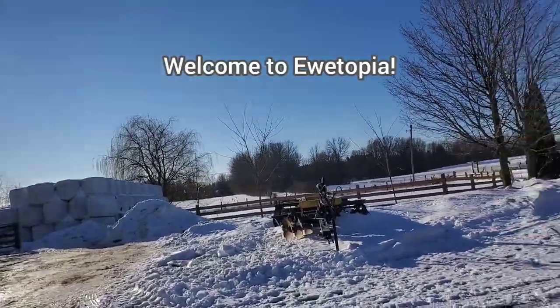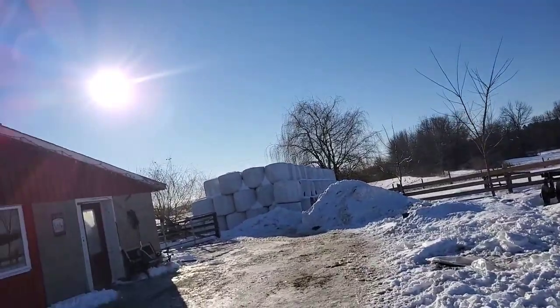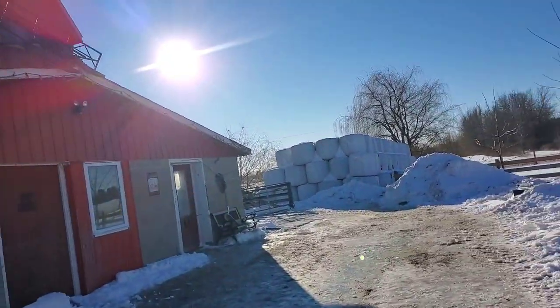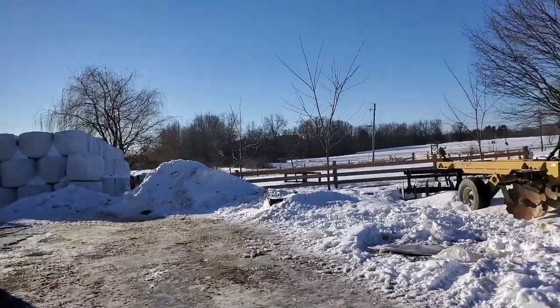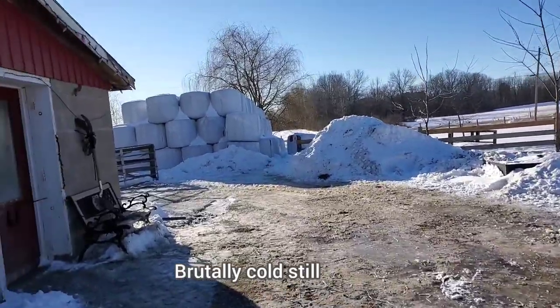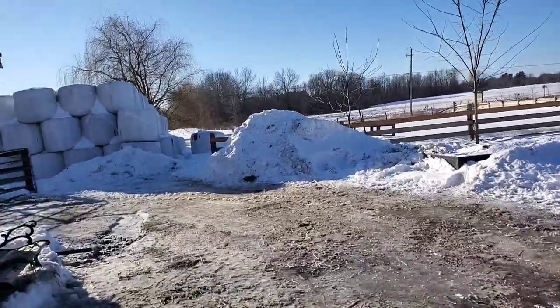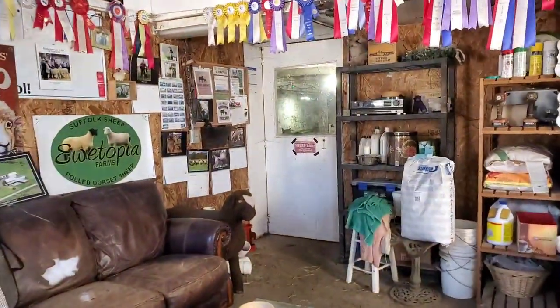Good morning and welcome to Utopia. It looks beautiful today, sounds beautiful with all the birds, if you can hear them over my crunching boots. She's a brutally cold one today. Hopefully the lambs made out okay overnight with those cool temperatures, so we'll step inside the barn and see how they're all doing.